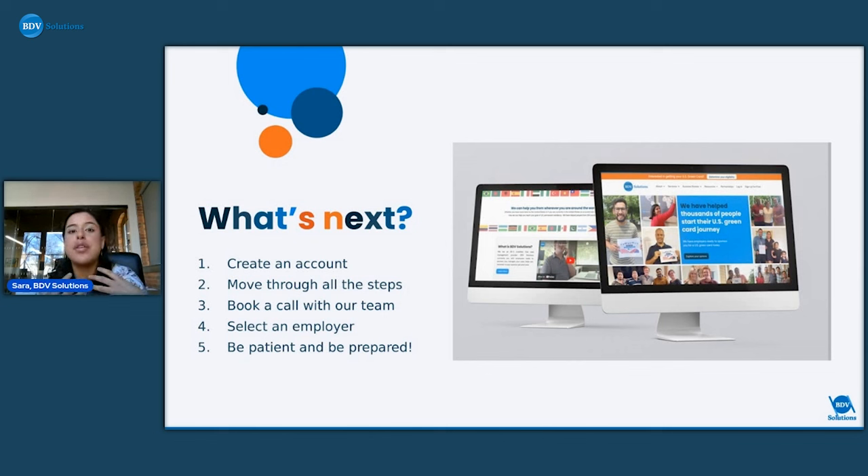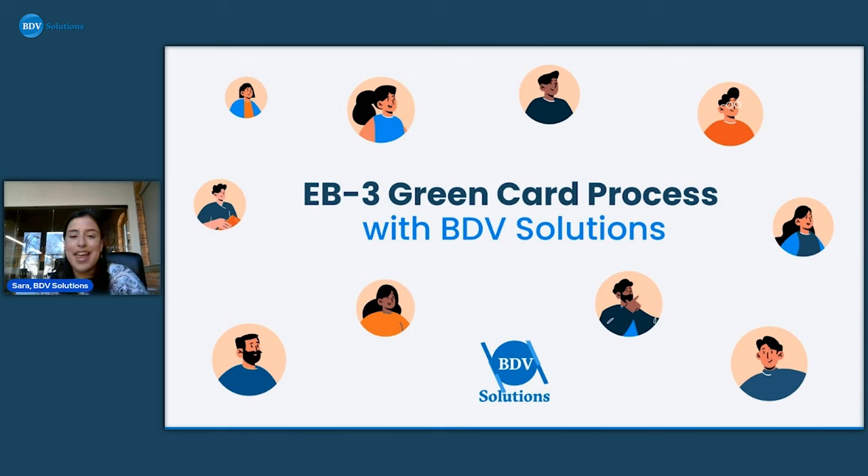The job offerings page lets you see everything about available sponsors — where they're located, what the job is, the benefits, the salary — everything before you select and make your payment. If you have any questions or want to discuss your personal case, you can find me and my team in the blue chat circle in your BDV account. You can book a call, schedule a team meeting, ask questions, or even come into the office. We're located in South Carolina, so if you're close by, you're welcome to visit anytime.